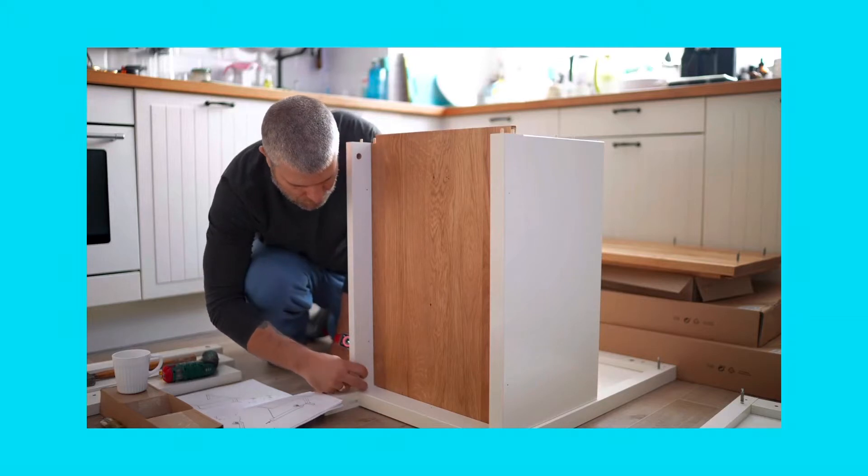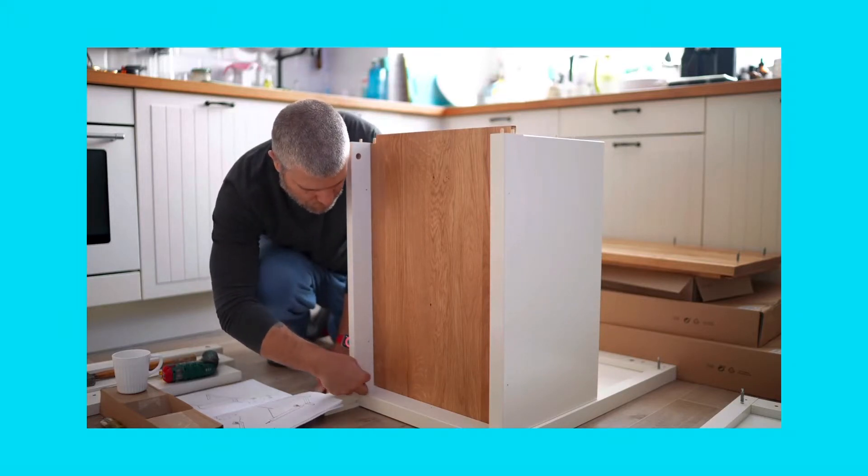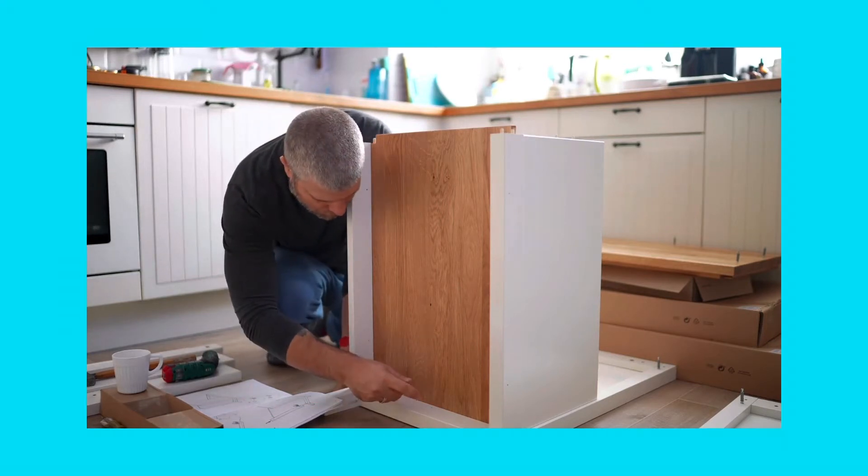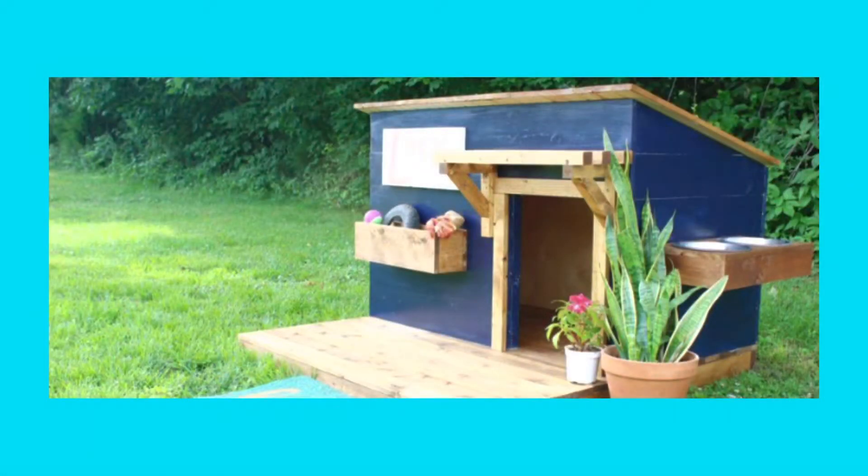Number one: Build a doghouse. This can be an extremely fun project for the family to do together, and a dog home can be placed either inside your home or on the outside. Once you're done building the house, furnish it with comfortable cushions, beds, dog dishes, and toys.